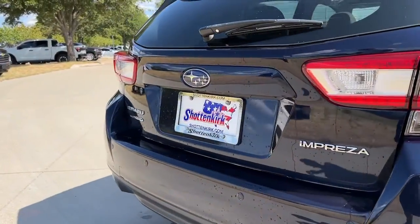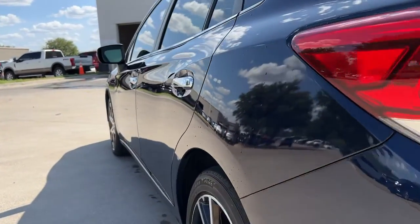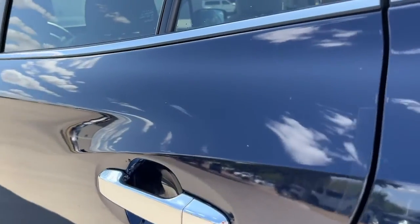Play it safe, but never stop playing. This well-equipped Impreza is waiting for you. Come in for a fun and easy test drive. Our team will make it the best part of your day.